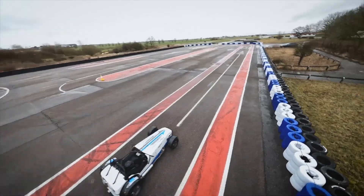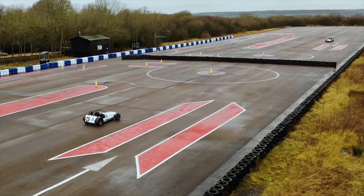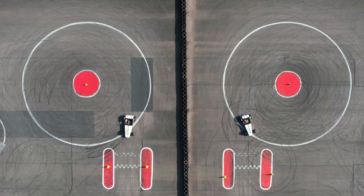The Caterham Pursuit activity is something else altogether. We'll pitch you head-to-head against one of your rivals to see who is the true handling maestro.